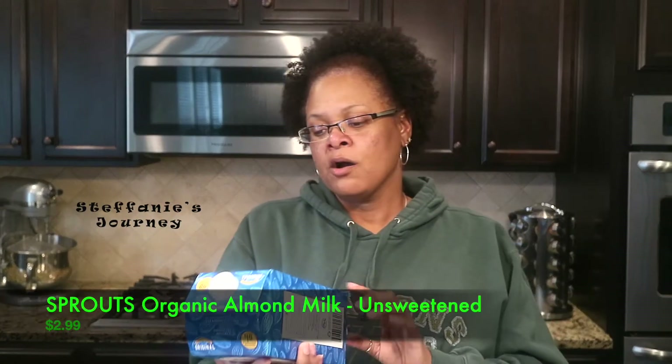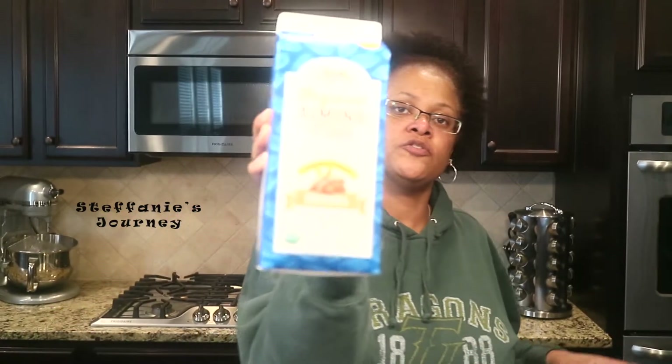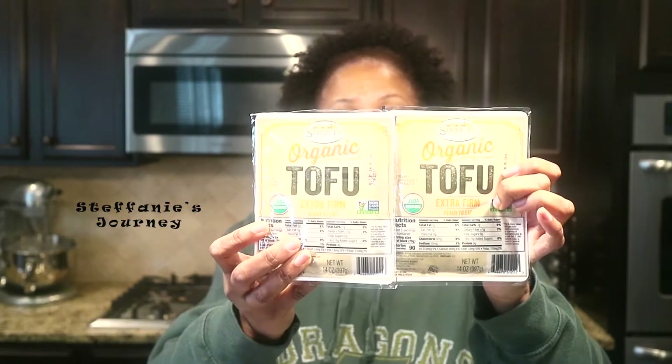Comment below and let me know if you'd like me to do a taste test on these. I also got some Sprouts organic almond milk — it is the unsweetened original flavor. I'll put the prices down below in case you're interested in how much each item costs. And I got some Silk chocolate milk because I do love chocolate milk.